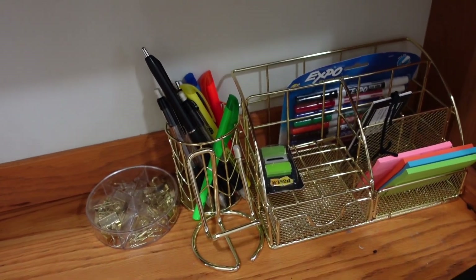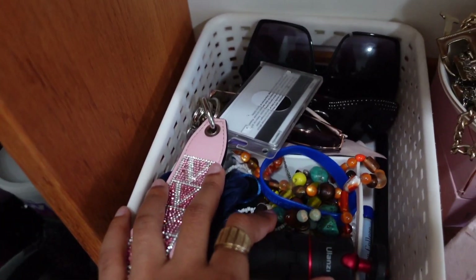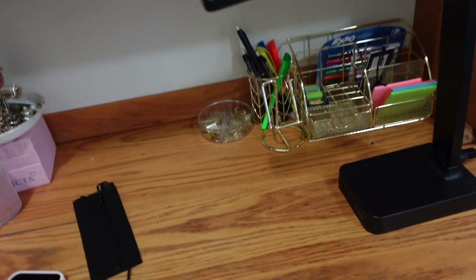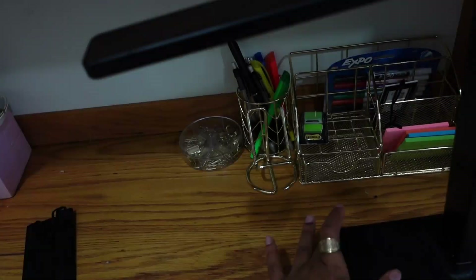Jewelry, makeup. And then right here I have like my school stuff — highlighters, pencils, more jewelry, more like accessories. And then I have this light thing that I use when I remember I need to study or I'm just getting in. It turns on like this and there's different modes to it. You can make it darker and lighter.